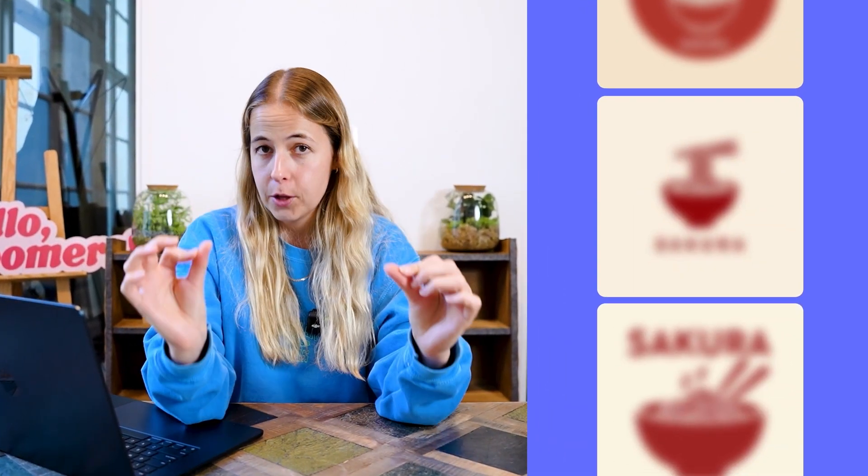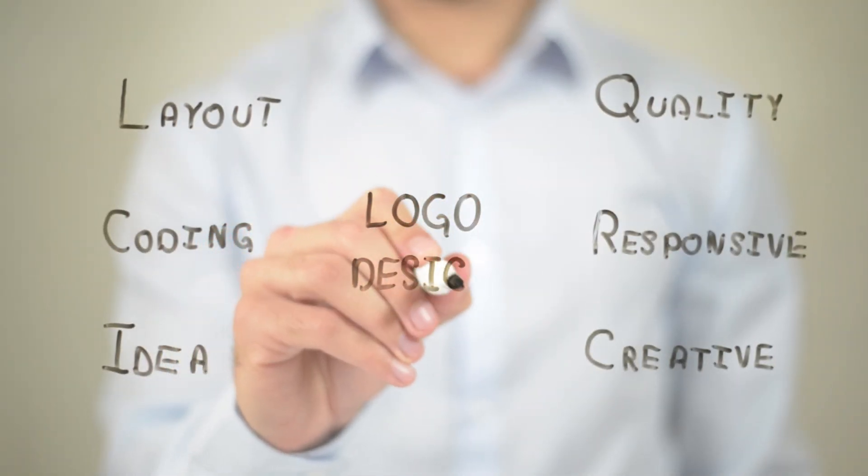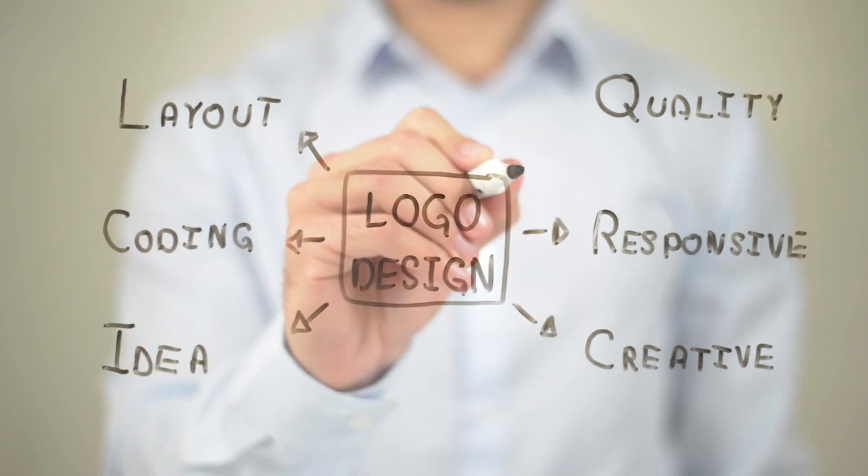In today's video, I'm going to show you how you can make a professional business logo for your company all by yourself using AI. You don't need any design experience and the whole process will take you from like 5 to 10 minutes — maybe even less if you're fast.